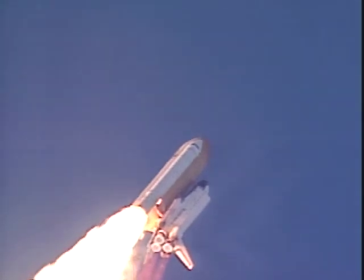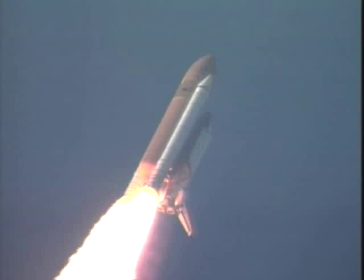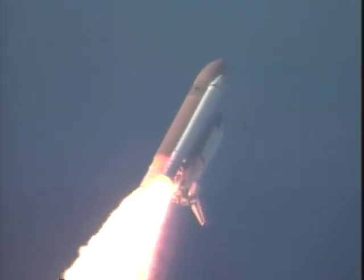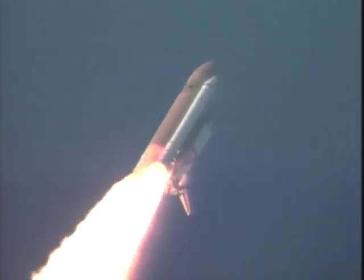Altitude now two miles, downrange about one mile from the launch pad. Three engines on board Atlantis have throttled back to two-thirds throttle to prepare the spacecraft to pass through the area of maximum air pressure and go supersonic.